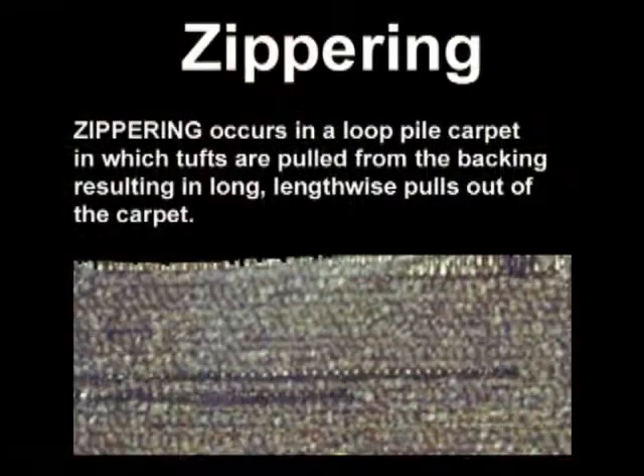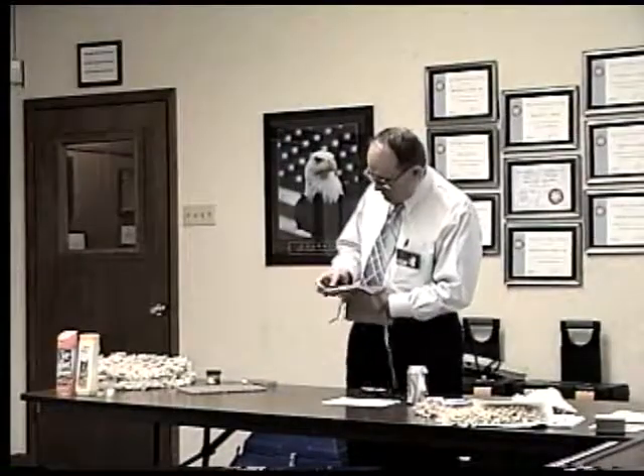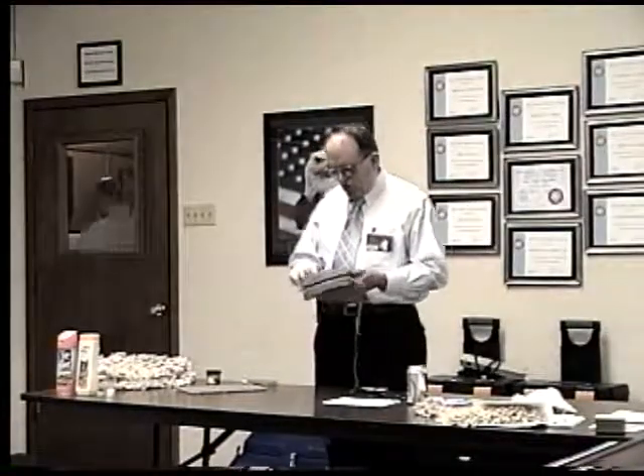I think up there I've got zippering. What is zippering? It's where you have a loop pile carpet, and for one reason or another, one of the loops gets caught.